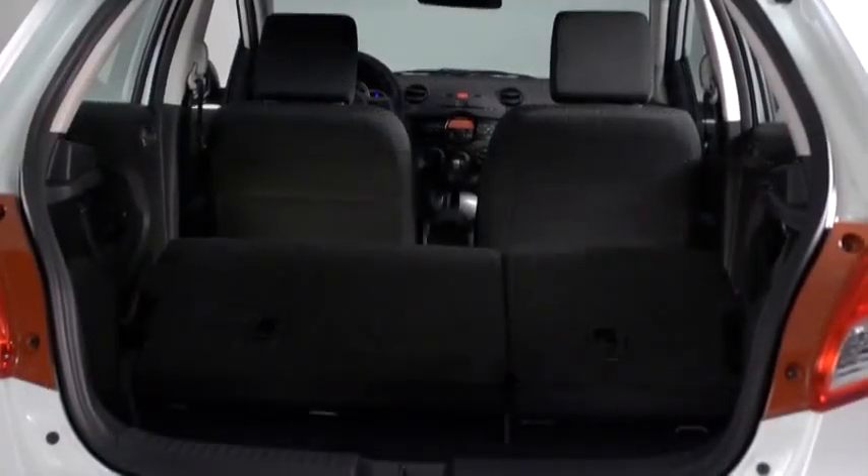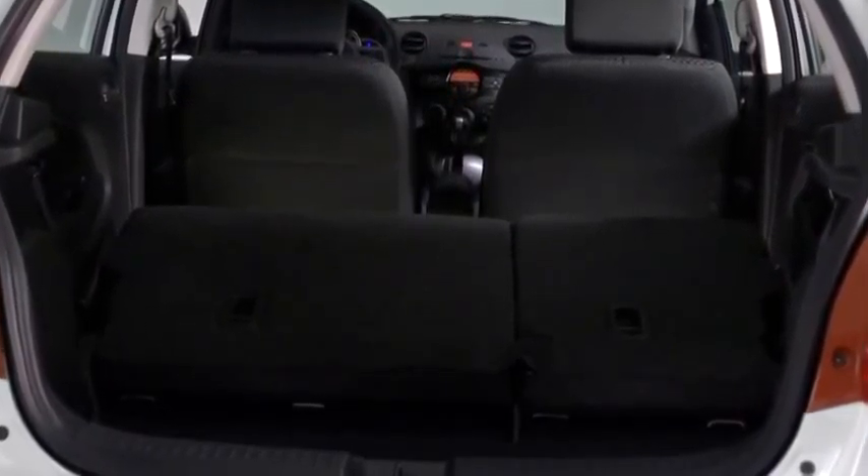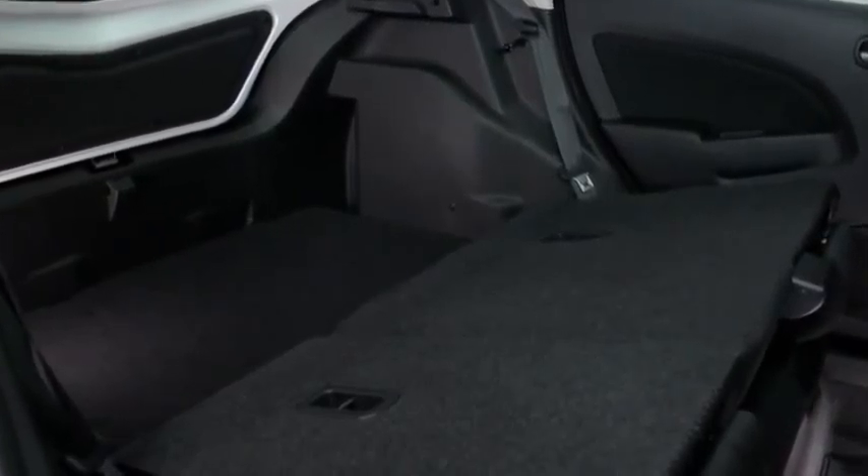With the rear seats folded down, it has as much as 27.8 cubic feet of cargo space, plus the cargo floor is extra deep to accommodate larger items.